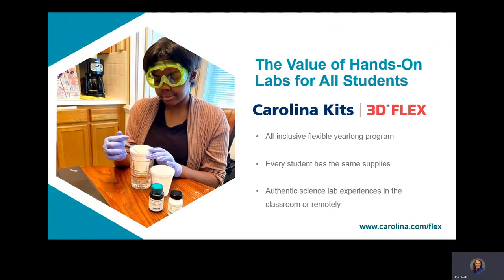Science teachers know the value of lab investigations to ensure content mastery. Carolina Kits 3D Flex ensures that students have opportunities to learn essential lab skills, whether they're in the classroom or at home.